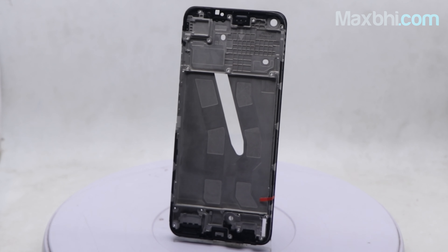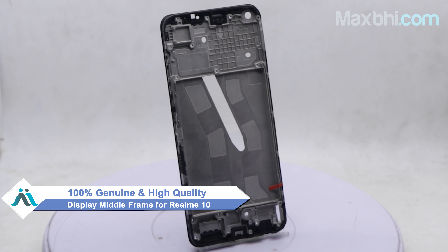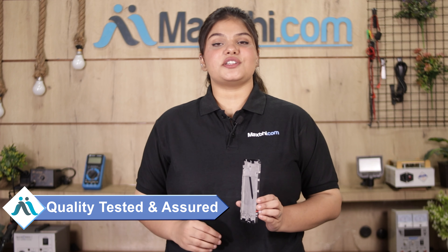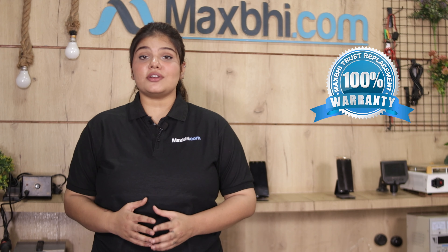This display frame is a 100% genuine quality product which works similar to your original product with a perfect fit for Realme 10. This display frame is checked after quality assurance before it is shipped. Also, Realme 10's display frame comes with Maxp Trust Replacement Warranty, so you can buy with confidence.